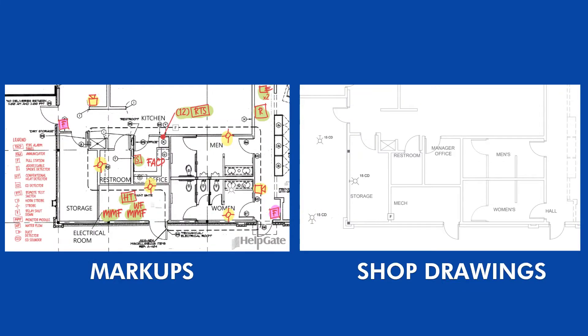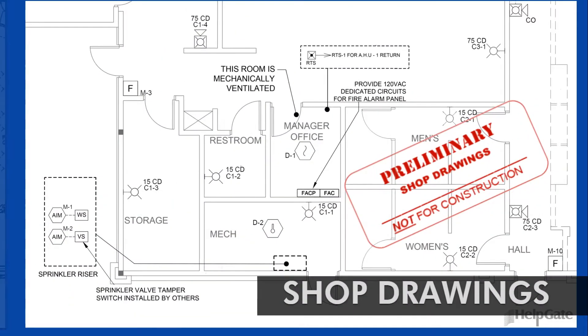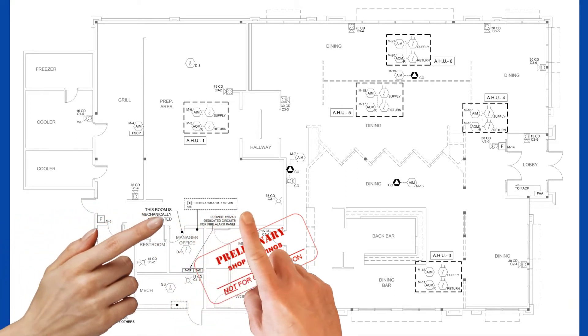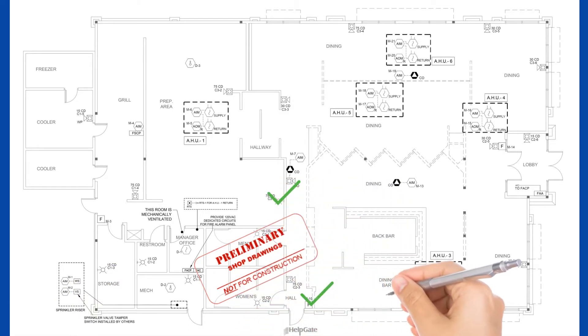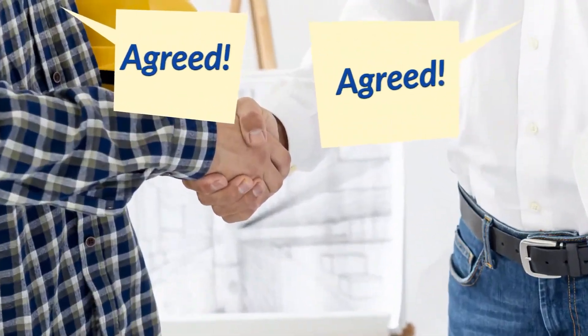Devices and equipment are placed exactly where they are supposed to be. Once this is done, the contractor presents the shop drawings to the appropriate parties for a preliminary review. Shop drawings are an incredibly useful tool used between the contractor and the client to review and correct any misunderstandings before the plans are carried out in the field and to help all parties be on the same page.